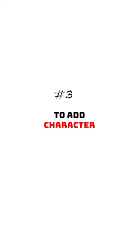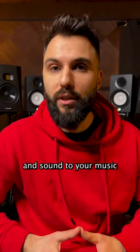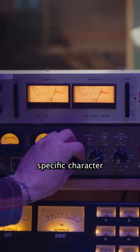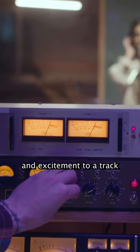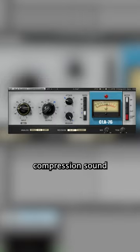And three, to add character to a sound. Using certain compressors can add a distinctive style and sound to your music. Many engineers like to use specific character compressors to add energy and excitement to a track, like the 1176, which adds a grittier compression sound.